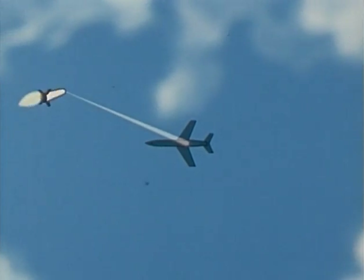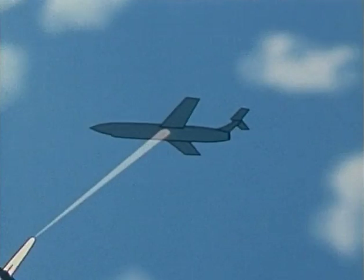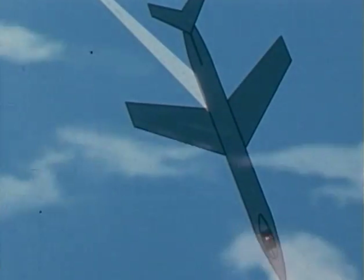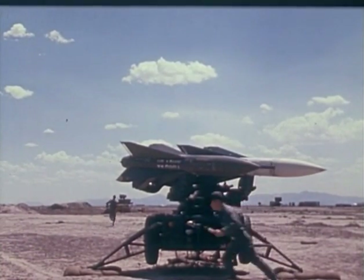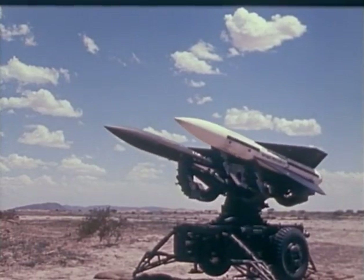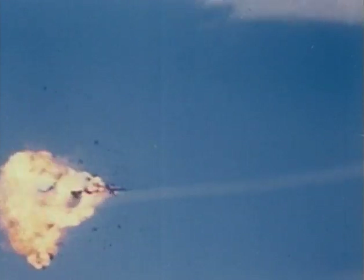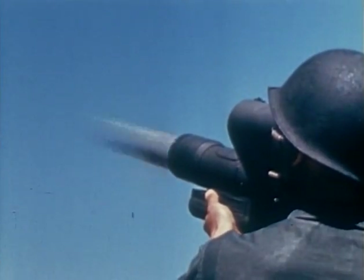There are other ways to do the job. High-powered radar can be used like a searchlight, and a missile can be sent aloft to home or steer itself using radar signals bounced off the target. That's how the Army's Hawk Air Defense Guided Missile works. Hawk was specially designed to handle low-flying, high-speed airplanes.